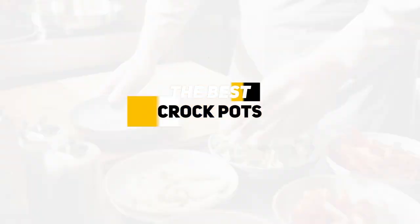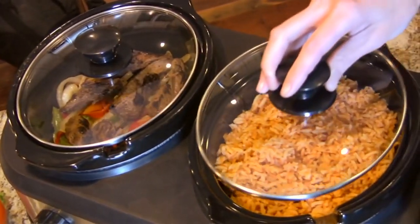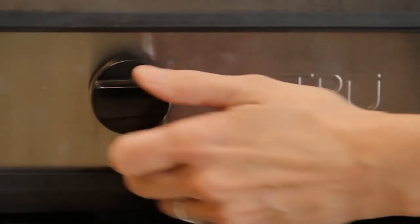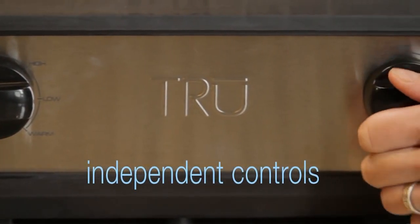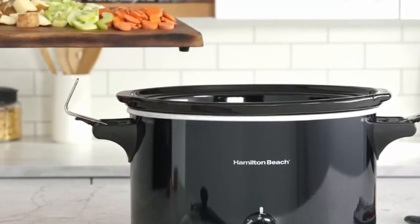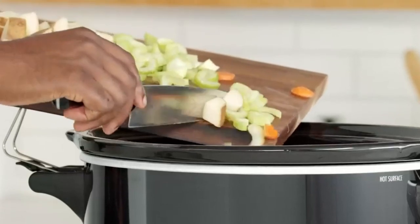Greetings everybody. Ken here, and today we're going to be talking about the best crock pots because one of the best ways to set it and forget it when it comes to making meals or just getting some really wonderful slow and low cooking done is via a crock pot. So today I'll be looking at the top crock pots and breaking them down by their features and benefits so you can get a better idea which one might be a good choice for you based upon your particular situation.